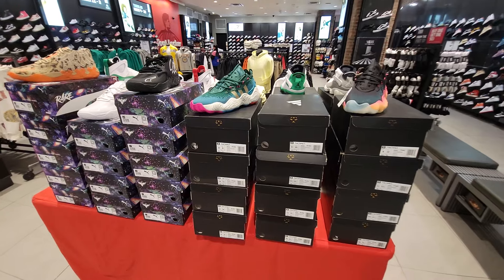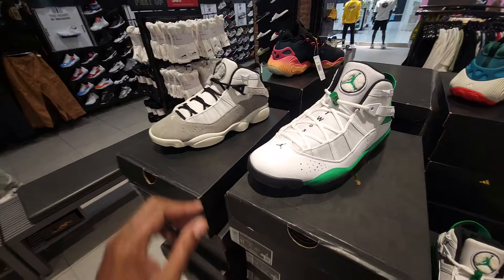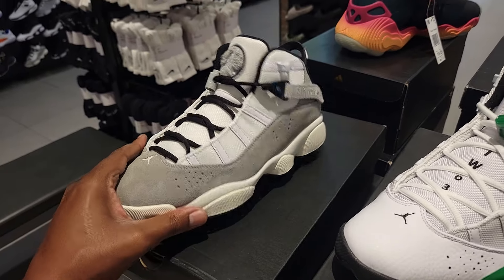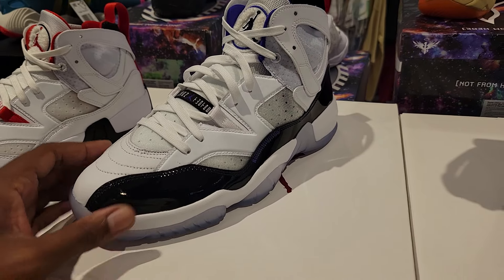Tray's got a really good selection over here when it comes to things on sale. Some people really like the Six Rings, some people are really iffy about them — let me know what you guys think. I like the color combinations they drop on these shoes. The materials are always on point when it comes to a Six Ring.